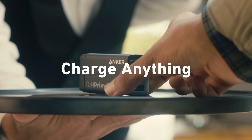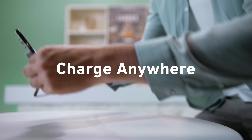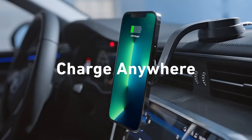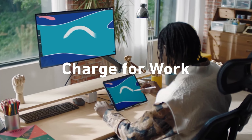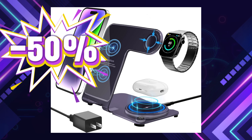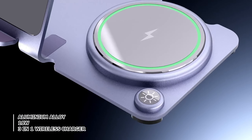Anker's multi-protect safety system adds peace of mind with 11 layers of protection to keep both your devices and you safe. Each pack includes two PowerPort Mini chargers, an 18-month warranty, and top-notch customer service. Whether at home or on the go, this USB charger combines convenience, safety, and efficiency for an effortless charging experience.